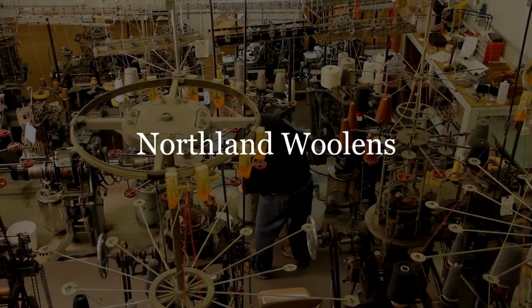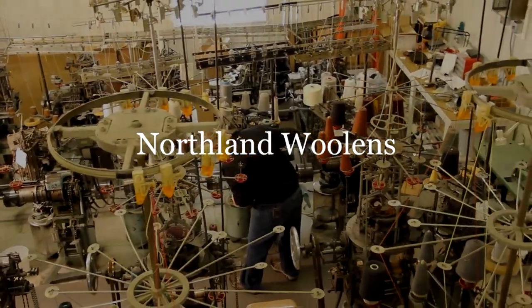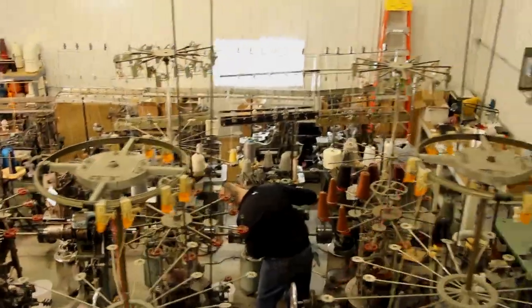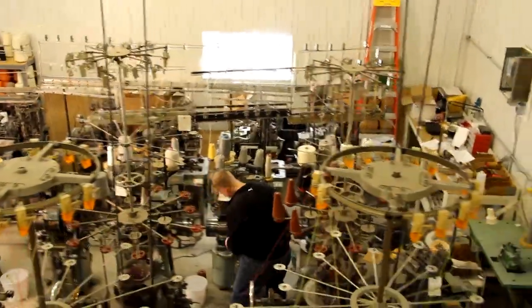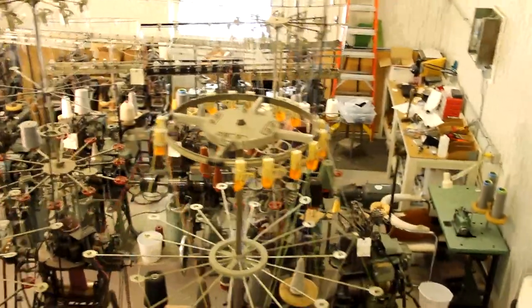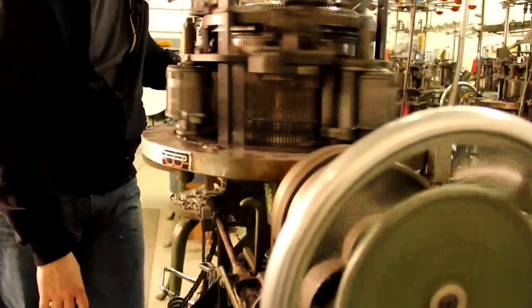Over the past decade, Northland Woolens has established an excellent reputation for quality machine knit products — the kinds of things people need to keep warm. They make things like hats, mittens, and socks, qualifying their title as Minnesota's only hosiery mill.